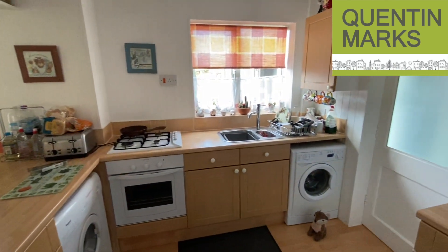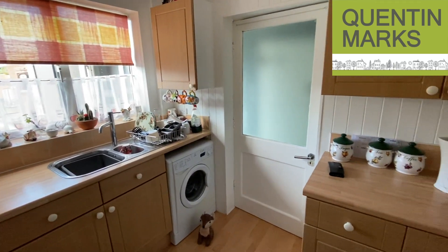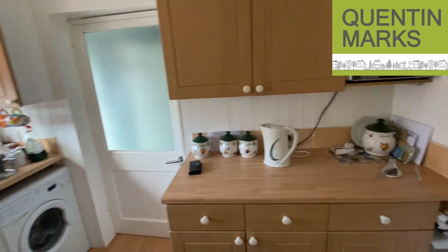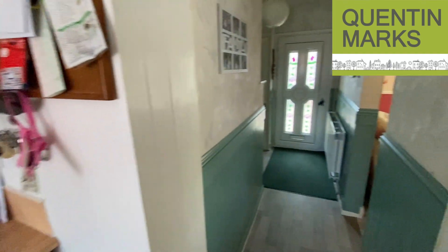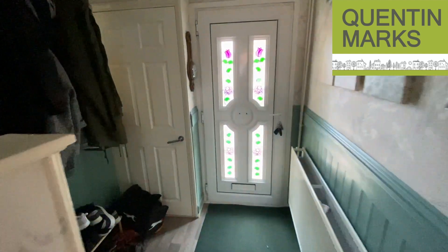The door to the right there leads through to the side lobby, and we'll cover that later on. This is back towards the front door — let's take a look upstairs.